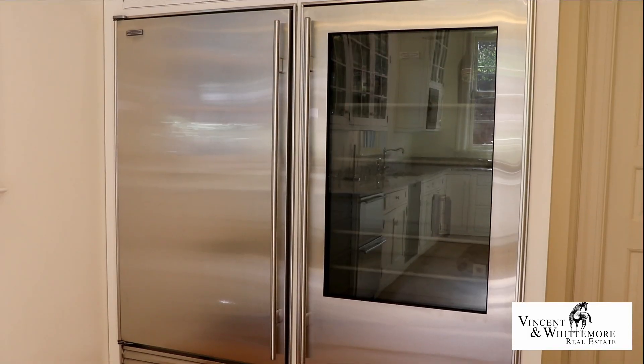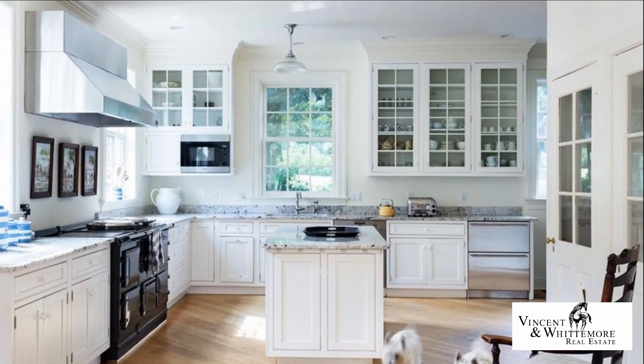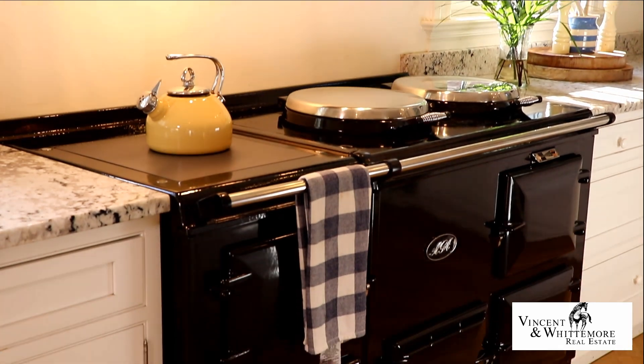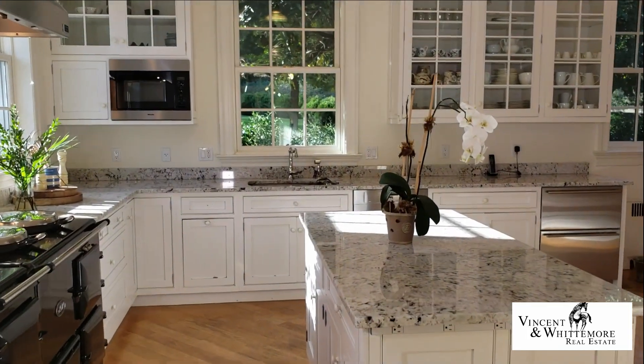An expansive and well-equipped kitchen features custom cabinetry, white oak board floors, and top-of-the-line appliances: a Sub-Zero refrigerator and freezer, Miele dishwasher, under-the-counter Sub-Zero refrigerator freezer combo, an Aga five-star stove, Miele microwave, deep stainless steel sink, and Waterworks fixtures.